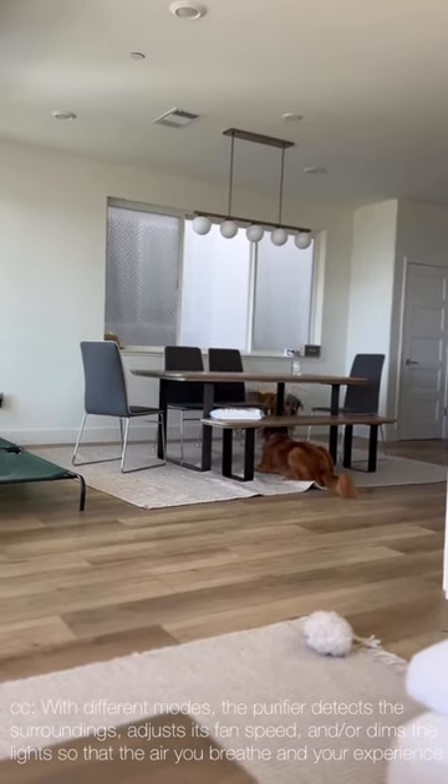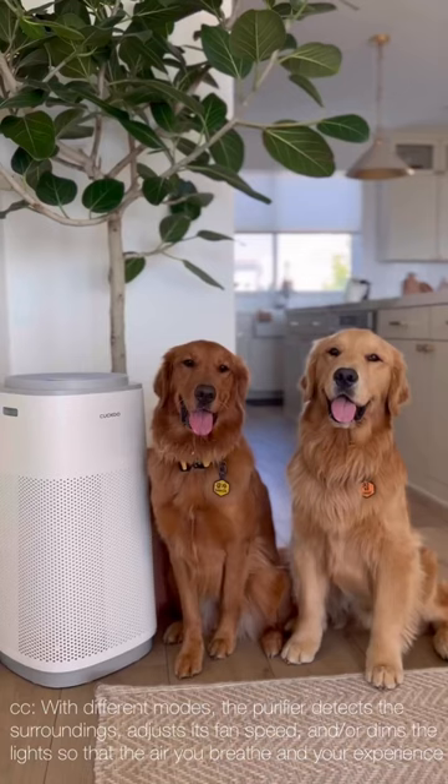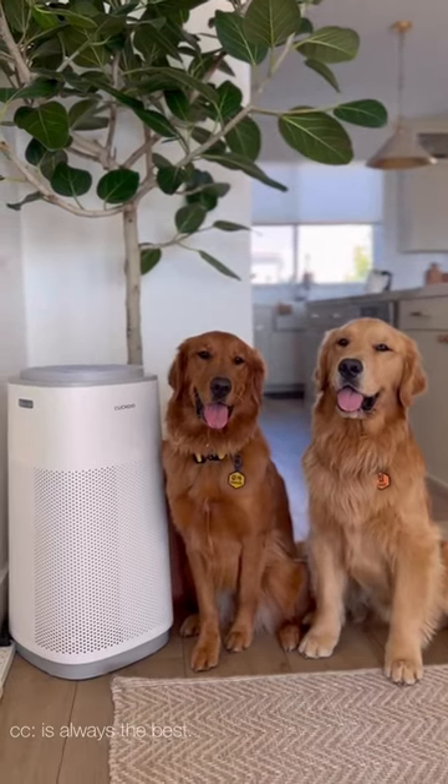With different modes, the purifier detects the surroundings, adjusts its fan speed, and dims the light so that the air you breathe and your experience is always the best.